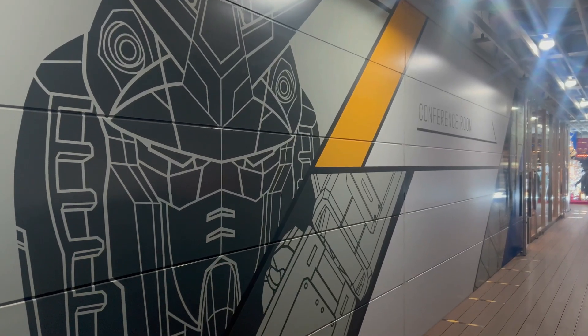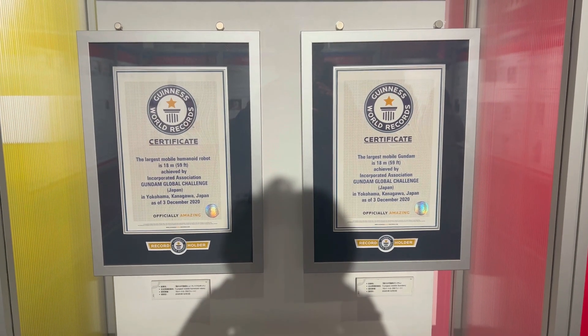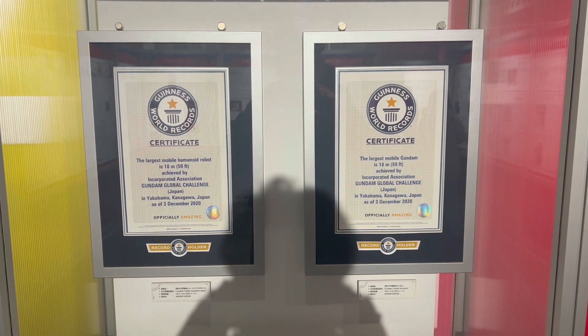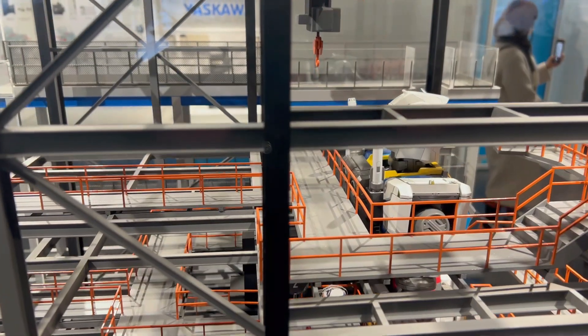Other than watching a life-size Gundam, there are also other things to do in the factory, such as going to the gift shop where they have limited merch and lots and lots of Gunpla, or the Gundam Cafe where they have Gundam decorated foods.